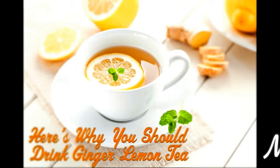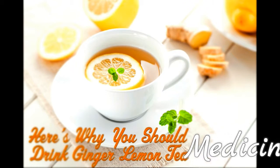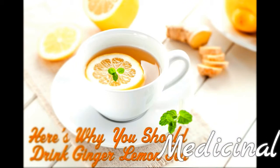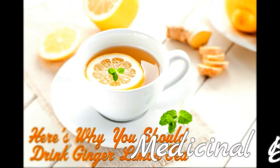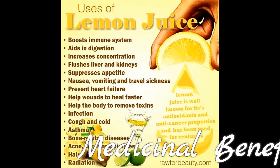Hi dear, I am Malik. Today I am talking about the Medicinal Benefits of Lemon Tea. Tea is a zero-calorie substitute for sugary beverages, according to the Harvard School of Public Health.